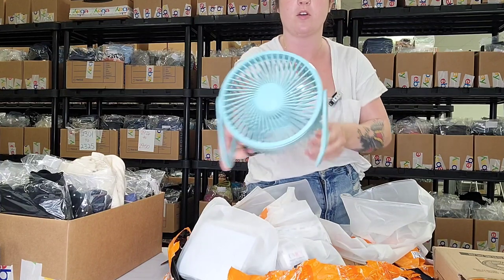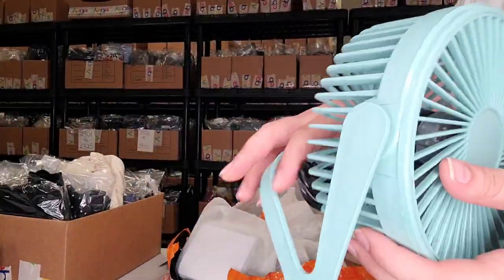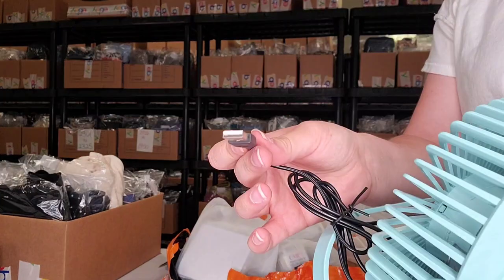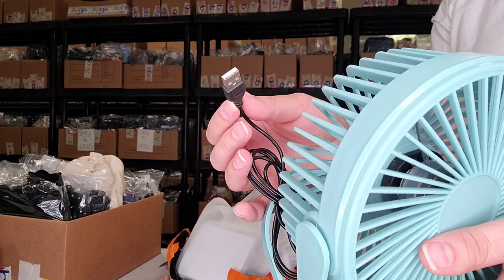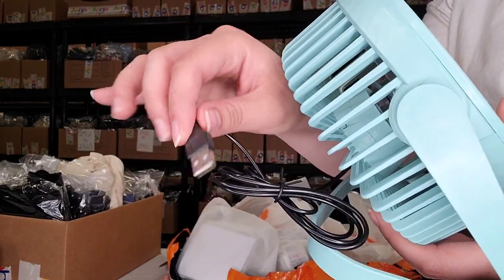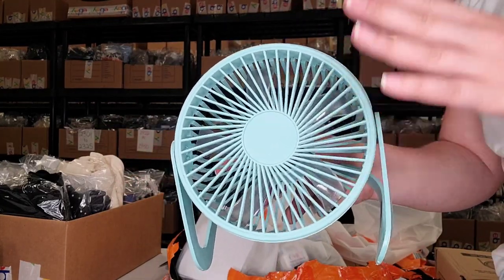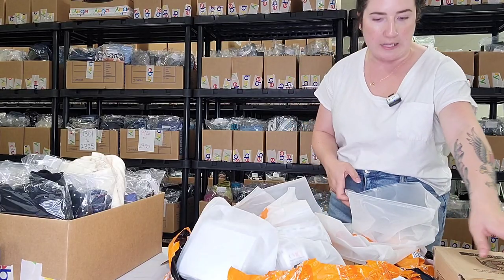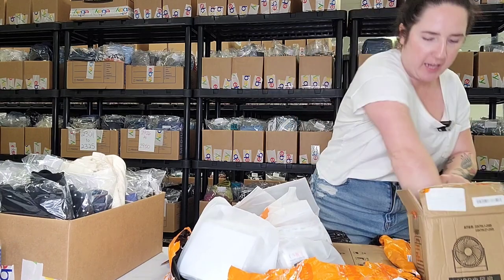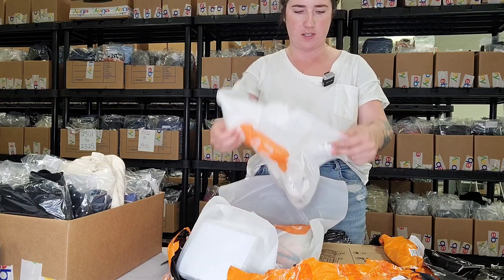This is the second time I've bought this exact one, just in a different color, and I'm a big fan — and obviously so are the girls. It's nice because it plugs in via USB, so you can plug it into a charger block or into your laptop, which I think is kind of what it's made for. It can sit right at your desk next to you and keep you cool. She's going to be a little sad I didn't open this sooner so she could have it today, because now we're going into the weekend.